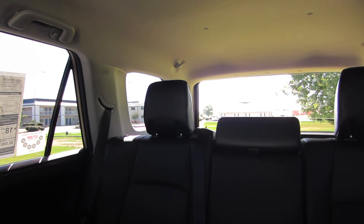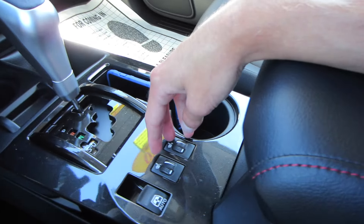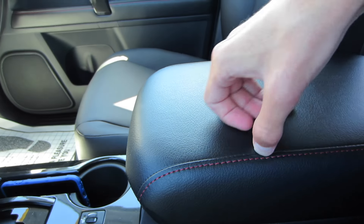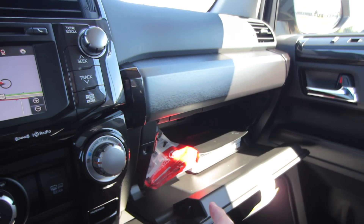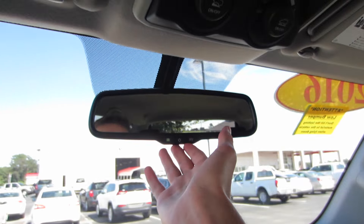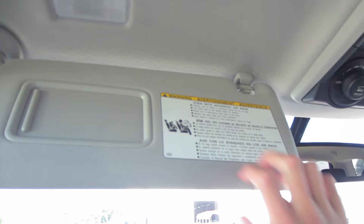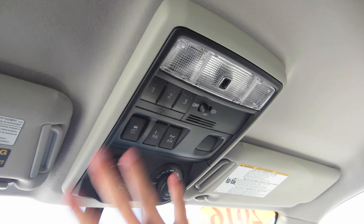Coming back down here, we do have our heated seats and another cup holder, plus a nice padded and stitched armrest with plenty of storage. The glove box is nice and damped; in there we have the owner's manuals and phone charger. Up top is an auto-dimming rearview mirror. On the sun visor we have vanity lights, and up top we have map lights, garage HomeLink, and various off-road controls.